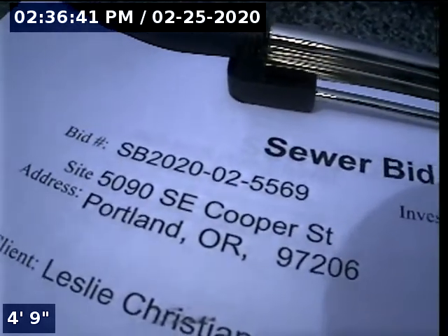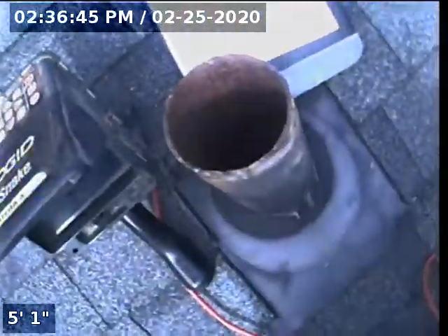This is Ryan with Alpha Environmental. We're at 5090 Southeast Cooper Street. Point of access is a 4-inch cast iron new fence. We're here for a sewer bid.